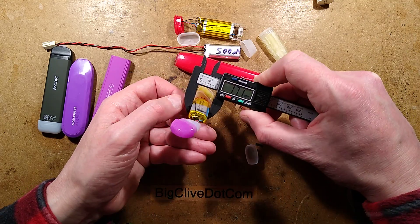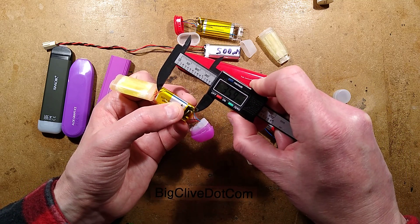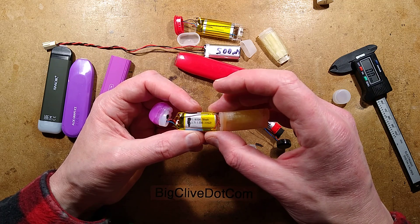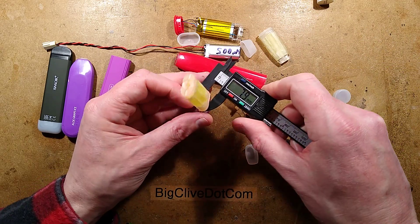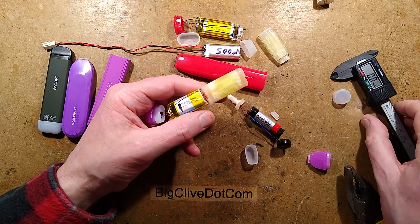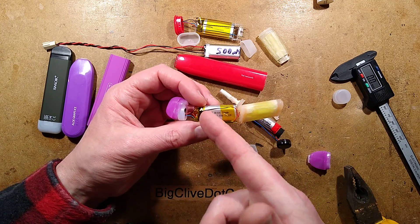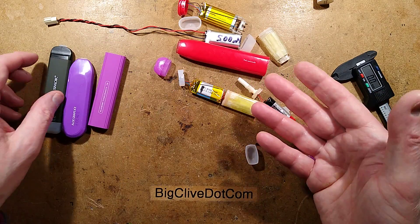The cell number is 801840, measuring about 8mm thick, 18mm wide, and 40mm long. Again there's no protection circuit because it's a disposable item - they've simply gone with the cheapest approach. The cell is a 801840 500mAh cell. It's outrageous that it's disposable, but that's just the cheapest way to do it.